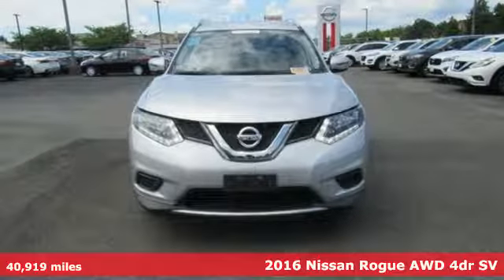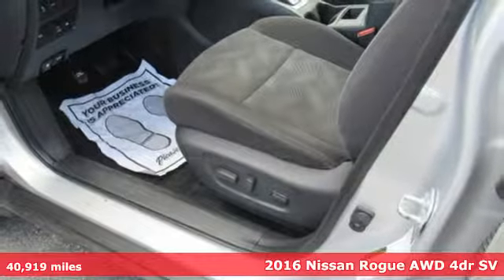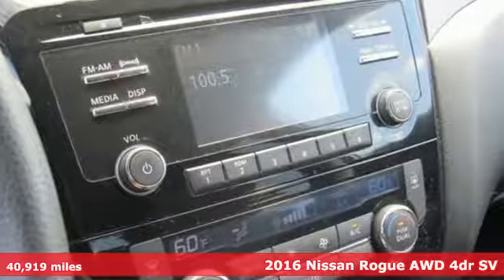Here's a 2016 Nissan Rogue. Long, tall or wide, there's plenty of cargo and passenger space inside this sharp looking crossover.